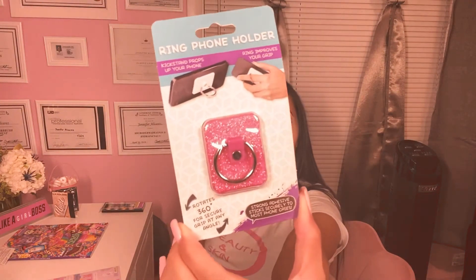I got this ring phone holder — it's glittery and pink, and it's really cute. So I got that.